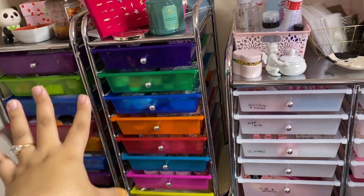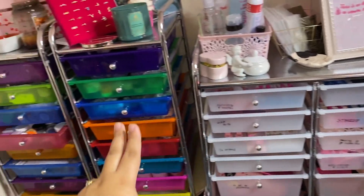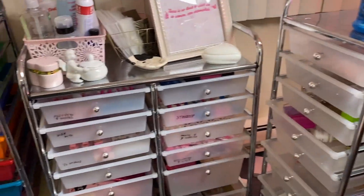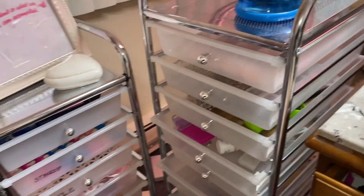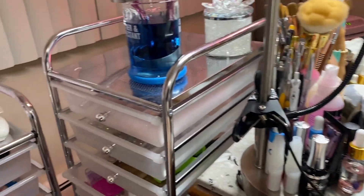These two containers or drawers are really old - I want to get rid of them and do all white so everything can match, because right now there's too much going on. I've had those two since I first started doing nails, so I do want to change them out soon.